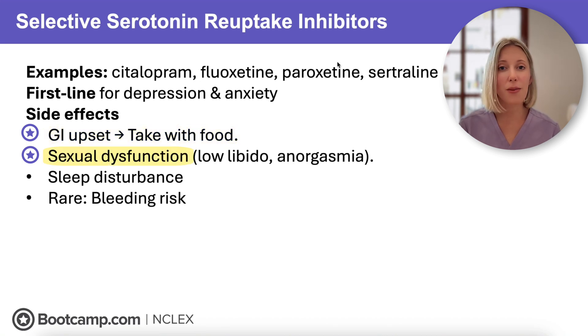Sexual dysfunction is also really common, so we need to be sure we're asking clients about this. We might also see sleep disturbances — clients might notice they're more tired or can't fall asleep, so we may need to adjust the timing of the dose. There is also a rare but important risk: SSRIs can increase bleeding risk, especially for clients taking NSAIDs or anticoagulant therapy. This has to do with serotonin's effect on platelets and their ability to clot.